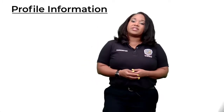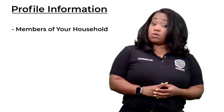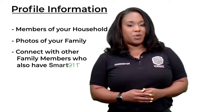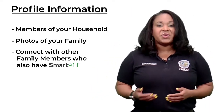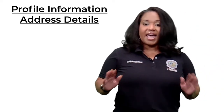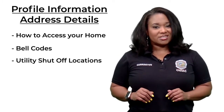Some of the information that can be included in the Smart 9-1-1 profile includes members of your household along with a photo. You can also connect other members — so if you take care of a parent or visit a friend quite often, you can connect that information to your profile. Address details such as how to access your home, bell codes, or utility shutoff locations can also be included.